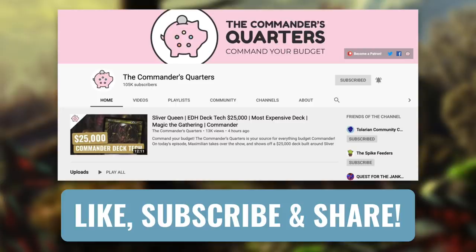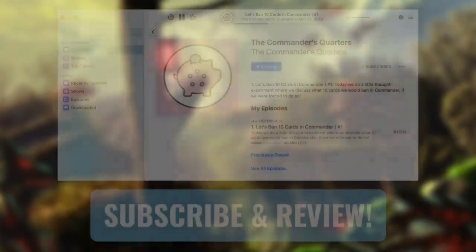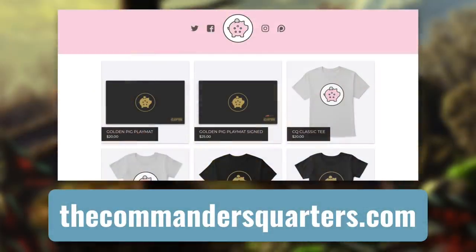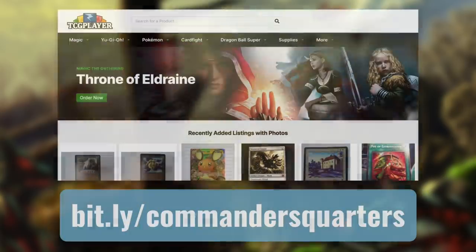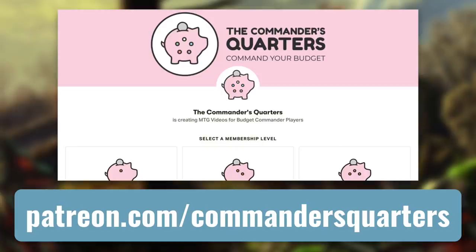Hit that bell notification icon so you don't miss any new episodes. Subscribe and review our podcast as well. You can also go check out our playmats and other merchandise at thecommandersquarters.com. Another easy way to support this show is with our TCGplayer affiliate links, whether you're buying a deck or individual cards. And you can also support us directly by becoming a patron — there are many benefits and I truly couldn't do this without their support.